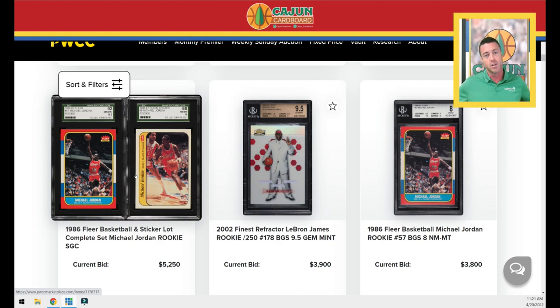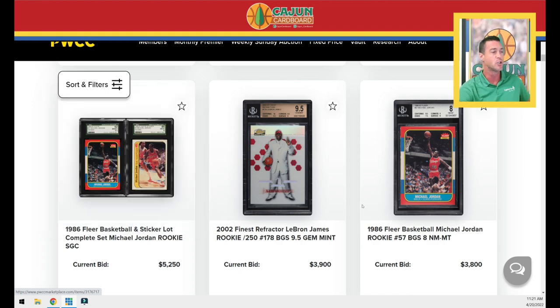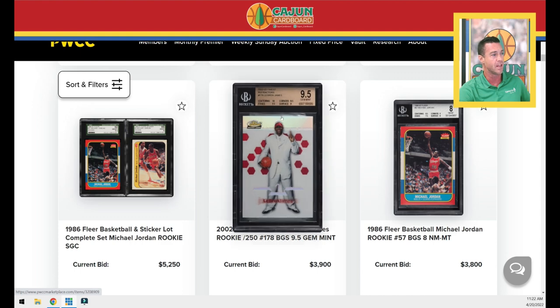Or if you're patient enough, list them as buy it nows. Or if you're even more industrious, maybe you could buy this SGC set, crack them and submit them to PSA and hope for the best. Although I will warn you, PSA has been grading 1986 Fleer notoriously difficult lately — very, very scrutinizing on their grades for 86 Fleer lately.